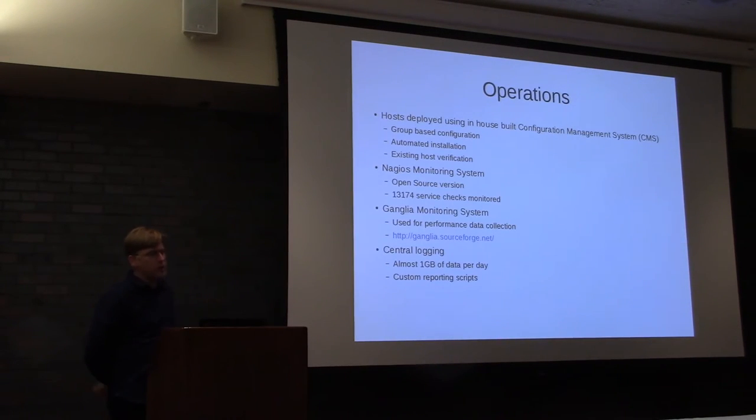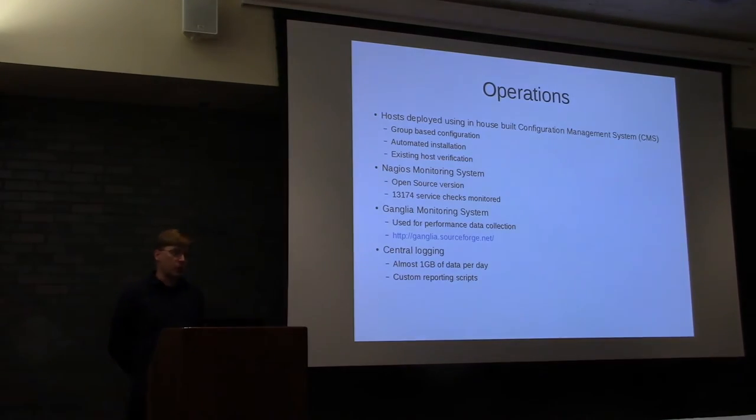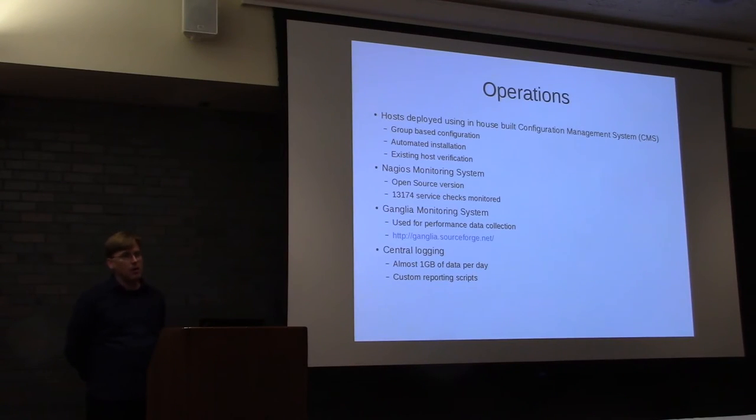A little bit about operations — what is it like to live with this system? Hosts are deployed using a configuration management system we built in-house. Why did we do it? About 15 years and four Linux clusters ago, we really needed a configuration management system. Ansible — we weren't sure if it existed, or at least didn't know about it. The features we needed were group-based configuration so we could have a hierarchy, automate installs, and verify we didn't miss an update or configuration. We have something that does all of that and it's simple enough, and we don't have another FTE to convert it, so it's worked well.